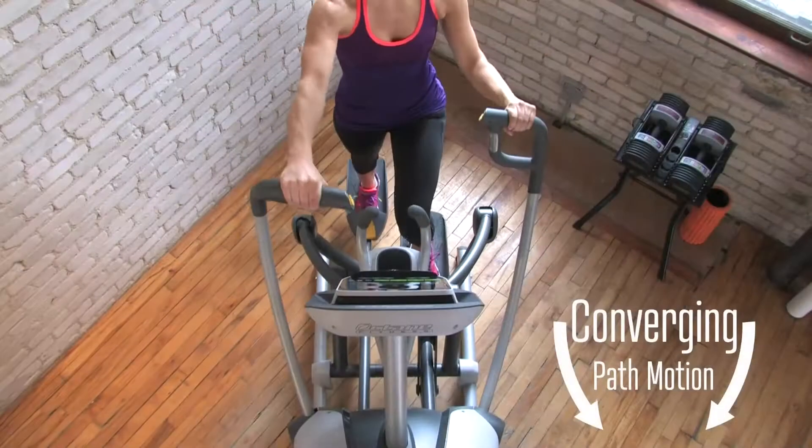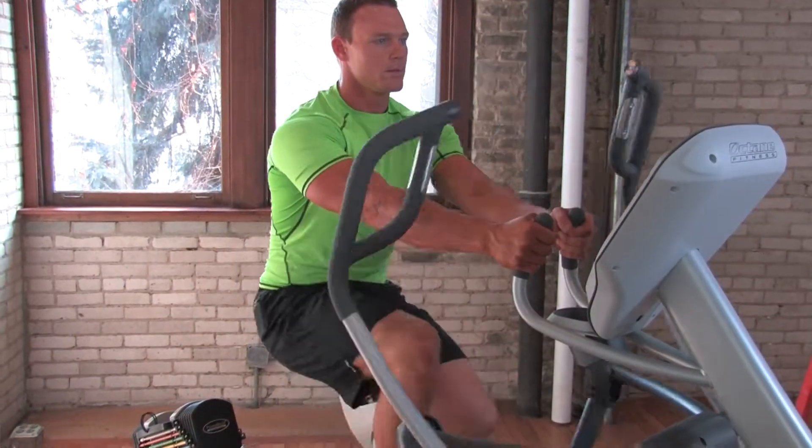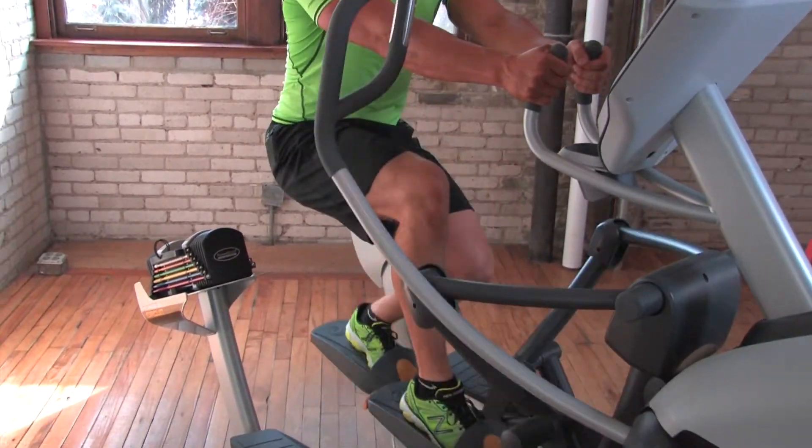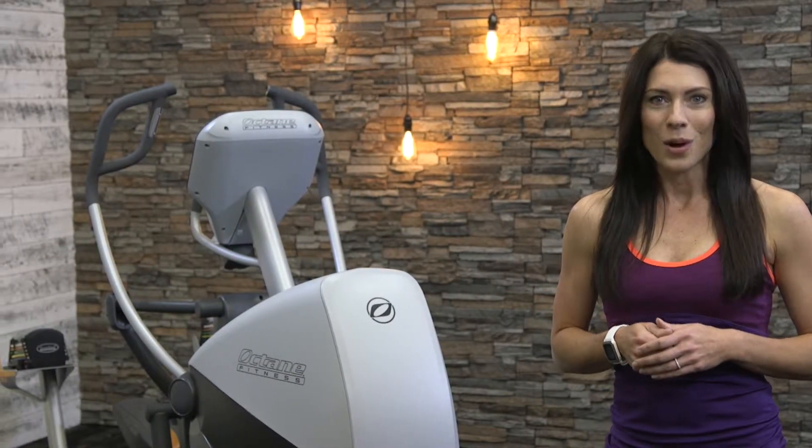The X-T1 is the most progressive cross trainer in the world. It features all of the programming and comfort features that users love, like contact and wireless heart rate capability, converging path motion handlebars, and stationary handles for increased lower body focus. Serious intensity with Octane-backed quality make the X-T1 the smartest choice you will make for the cardio floor.